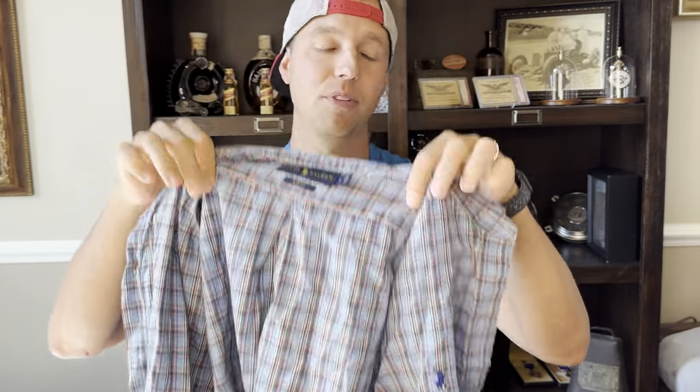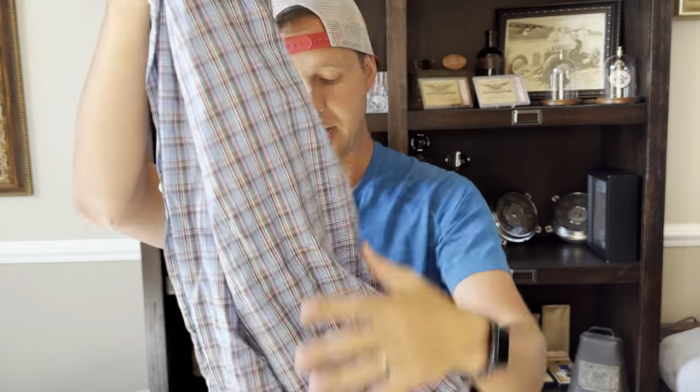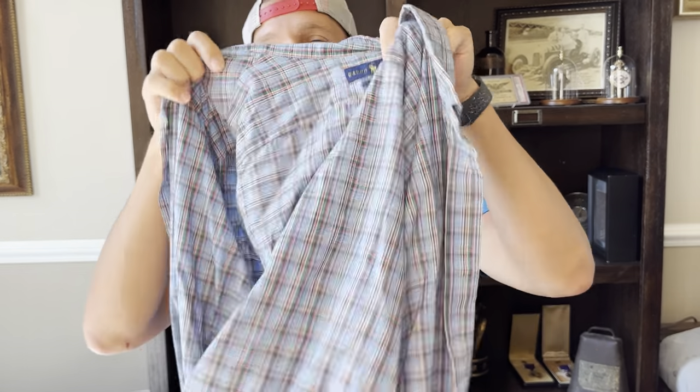Another Polo Ralph Lauren. I'll put this over here to button it up. $5 from a mom and pop thrift store into around $17.99 or $18.99. I do like to buy these with better patterns. Solids and stripes still sell, but I feel like these patterns fly off the shelves a little faster than the others.